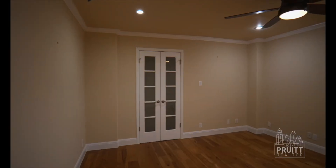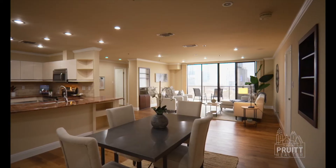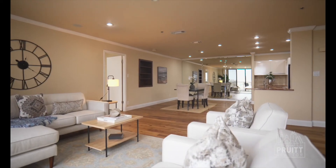This is an open concept condo. In downtown Austin, it is rare to have a two bedroom, two bath with 1,459 square feet and a gorgeous downtown view. One thing that helps tie this beautiful open concept floor plan together are these newly installed oak floors. I really love this style — they're classic yet traditional and they're going to last you for a very long time.